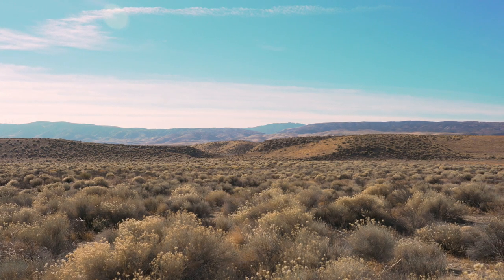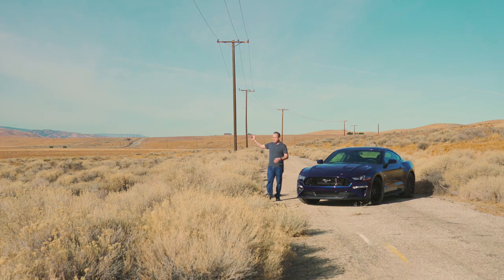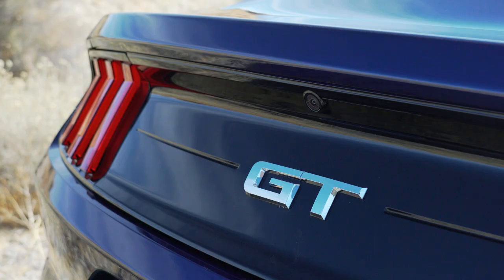On today's episode of Driving Sports TV, we've come to the California desert to drive the new 2018 Ford Mustang GT.